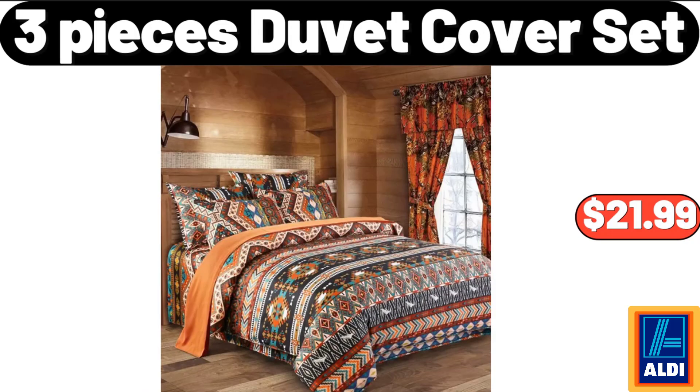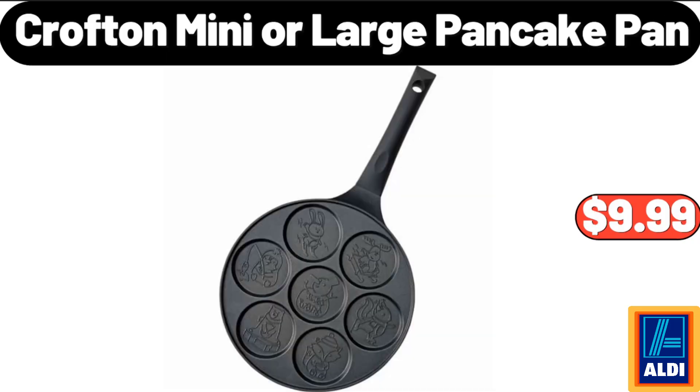3 Pieces Duvet Cover Set, $21.99. Crofton Mini or Large Pancake Pan, $9.99.